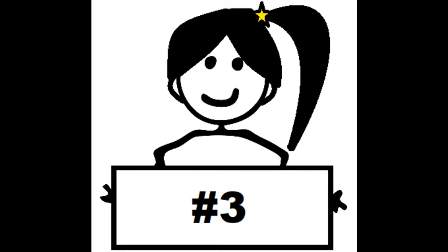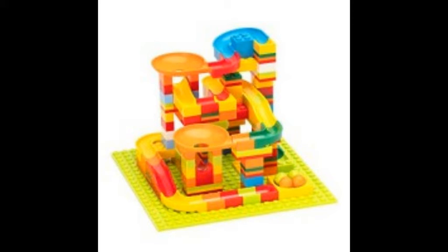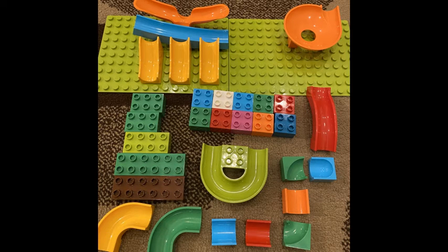Coming in at number 3 is the Kumaxa Marble Run Building Blocks. This one is actually my personal favorite because I love playing with it just as much as my son. It is priced at $34.99, so definitely not a cheap choice, but I think it's very worth it. It is similar to Lego where it comes with small pieces that can be built into a giant slide. Even though it may be a little advanced for him, my son can play with this toy for hours.